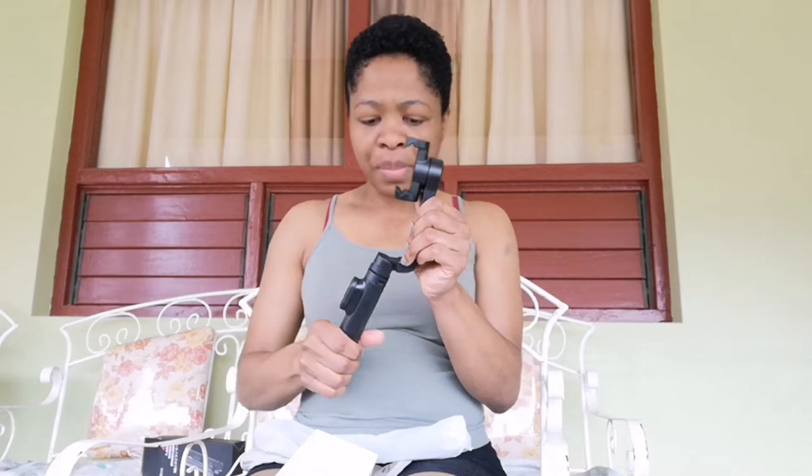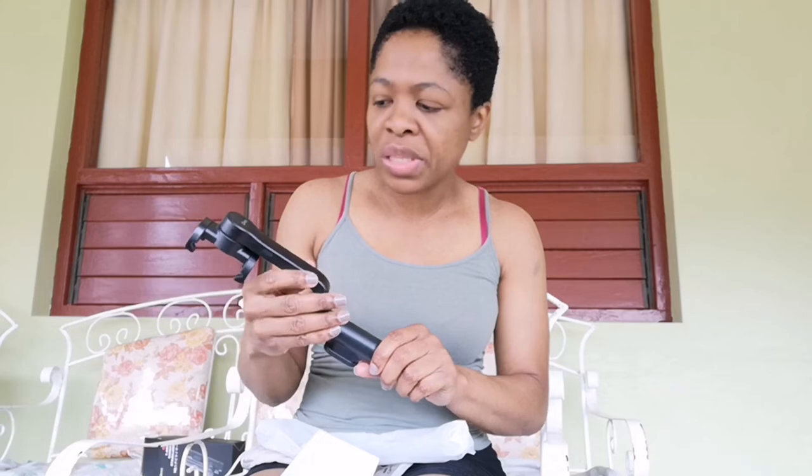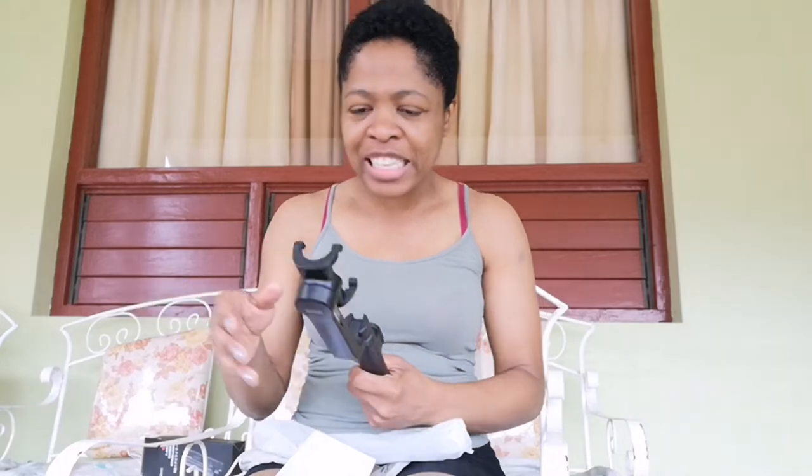I open it up — I notice a nice smell, but then I remember my mom is doing some laundry, so that's what I'm smelling. I take the gimbal out of the box new.